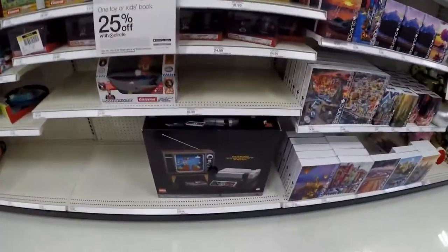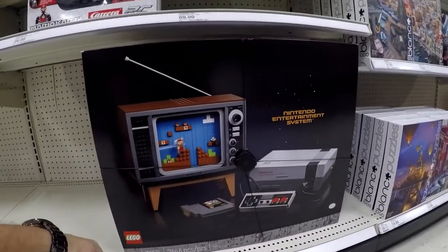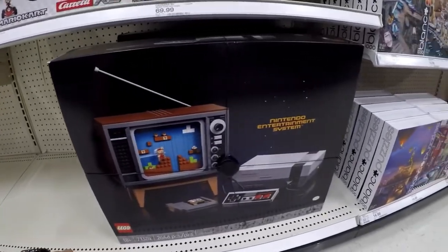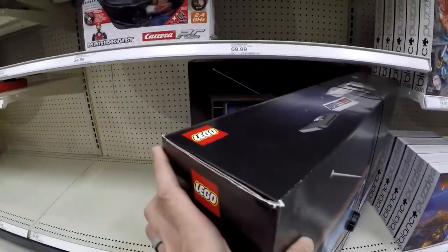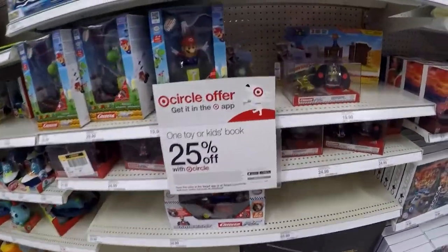Lego set — I've seen this online. This is a Lego set, $229. It is very rare; I think that's the reason why it's wrapped like that. But to each their own, guys.